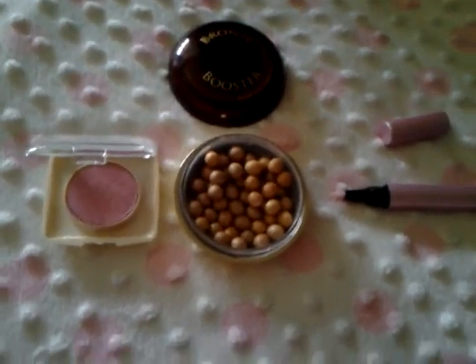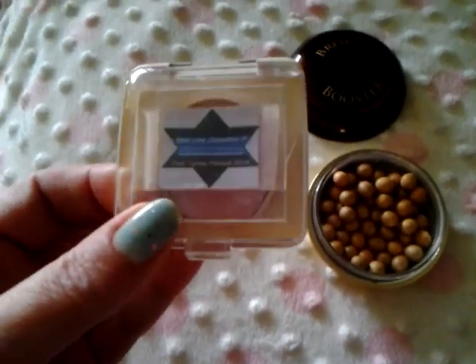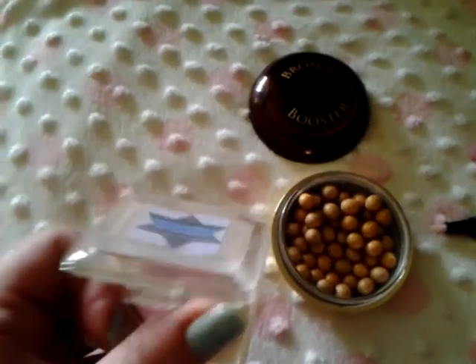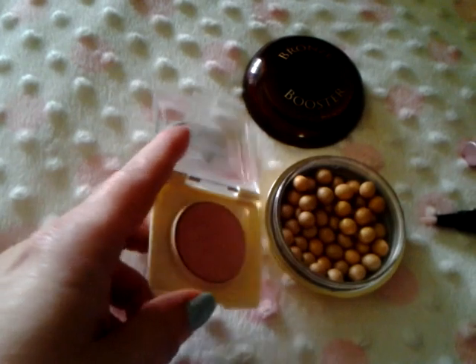Part two of my March favorites. This is a blush from a little company called Blueline Cosmetics. The name is Pink Pyrite, P-Y-R-I-T-E. I'm not sure how you say that. But it's just a beautiful coral pinky blush, and I have the swatch right there.